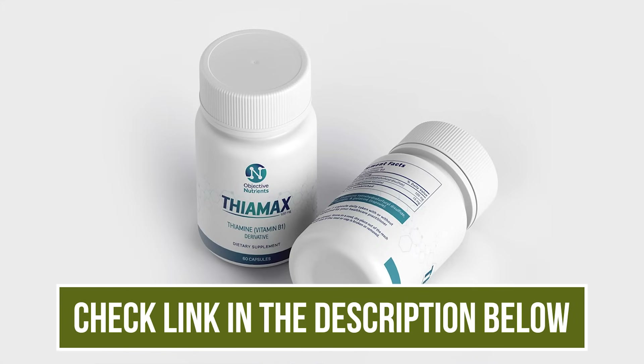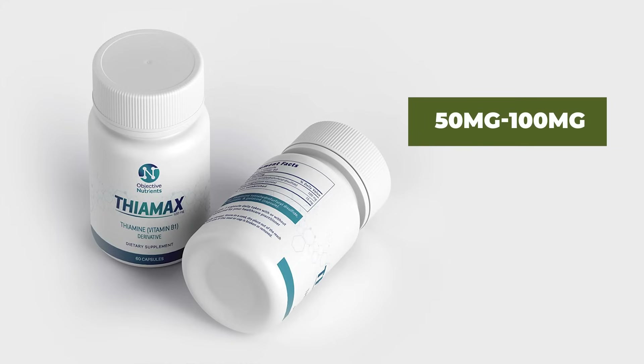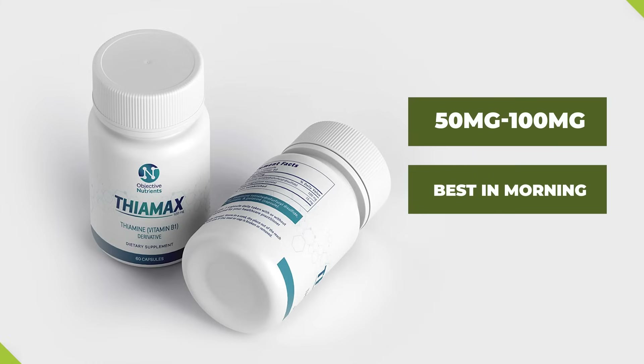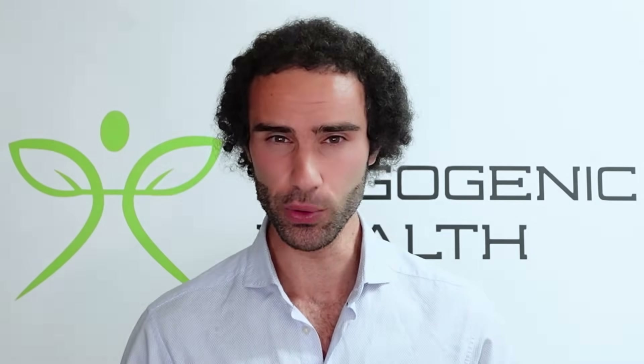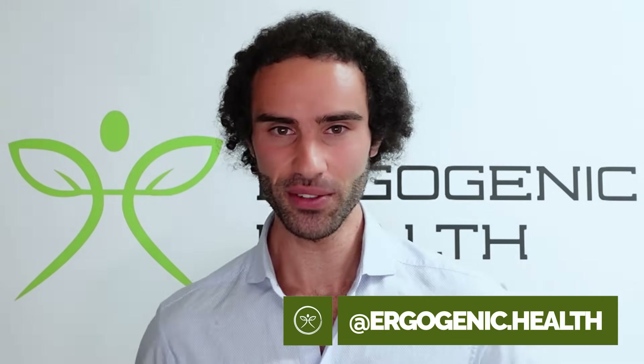TTFD is linked in the video description below to purchase. When it comes to dosages, between 50 to 100 milligrams of TTFD works well for most people, taken in the morning with your main meal to help with glucose and carbohydrate sensitivity. It's best combined with other B vitamins, as B1 can technically deplete B2. Keep the dosage in the morning as it can keep some people awake. Thanks for tuning in — check out my website Ergogenic.Health and follow me on Instagram.